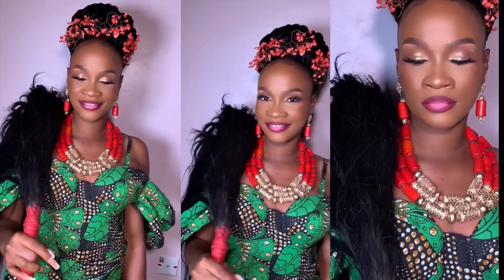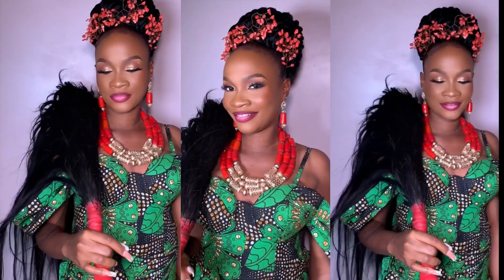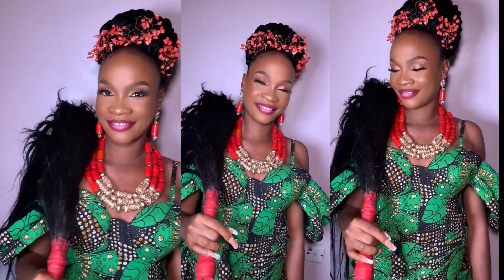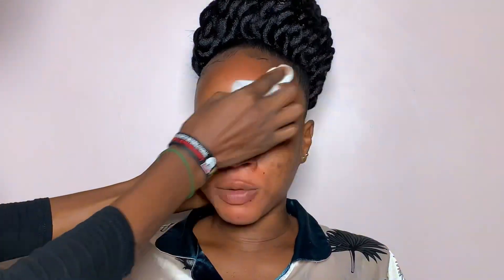Hi guys, welcome back to my YouTube channel. I'm Eletri Cinti, a YouTuber based in Enugu State. If this is your first time here, you're welcome. If you're a returning subscriber, welcome back. You want to see how I got my bride ready for her big day? Keep on watching.